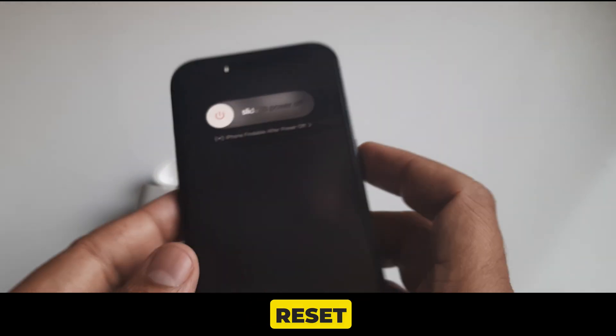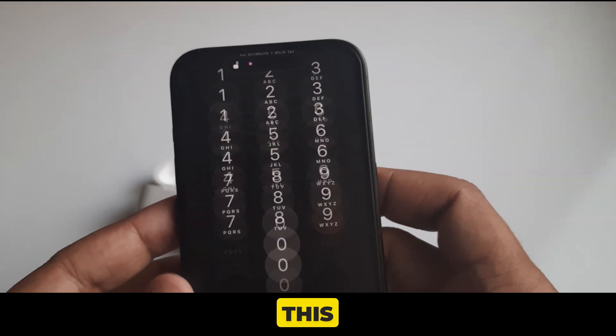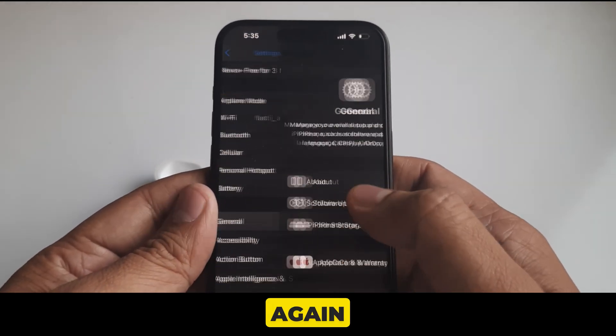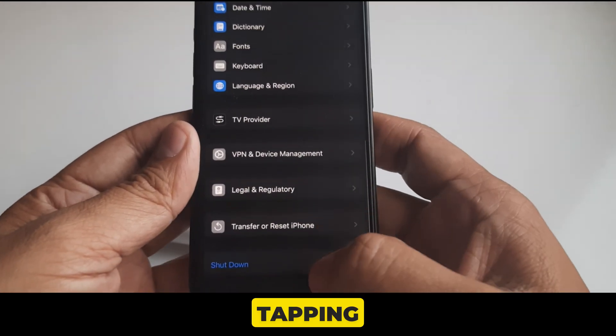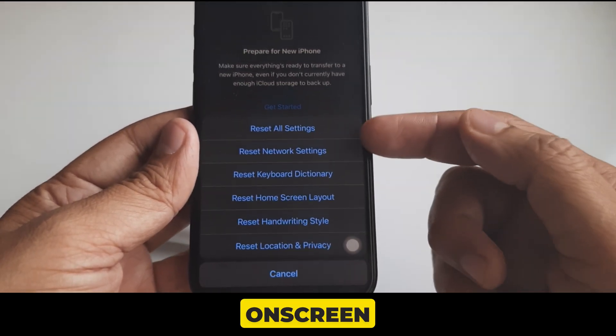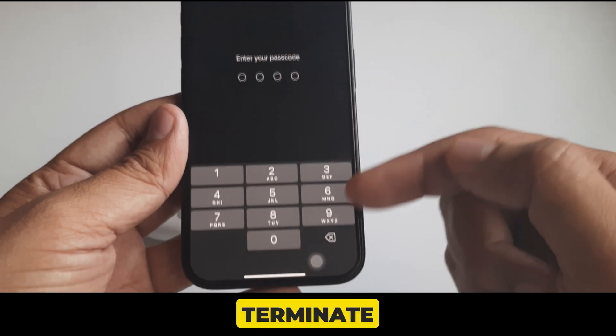Solution 18 is reset all settings. Open Settings, scroll to General, then scroll all the way down and tap on Reset. On the popup, click on Reset All Settings and follow the on-screen instructions to complete the process.